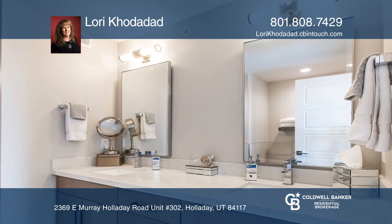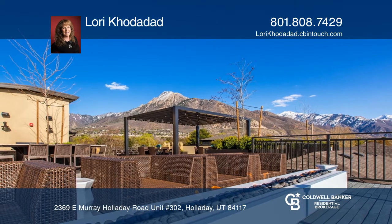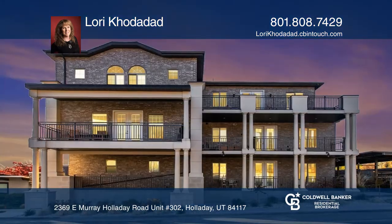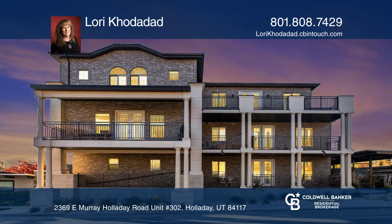Enjoy stunning mountain views from the front and amazing valley views from the back. Make this one-of-a-kind home yours today by calling Lori Khodadad.